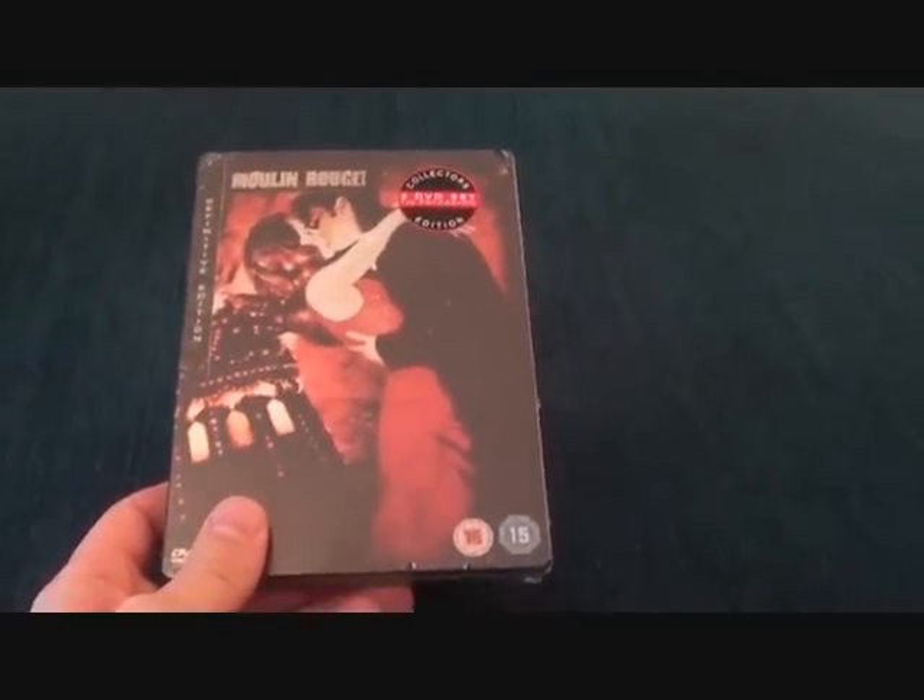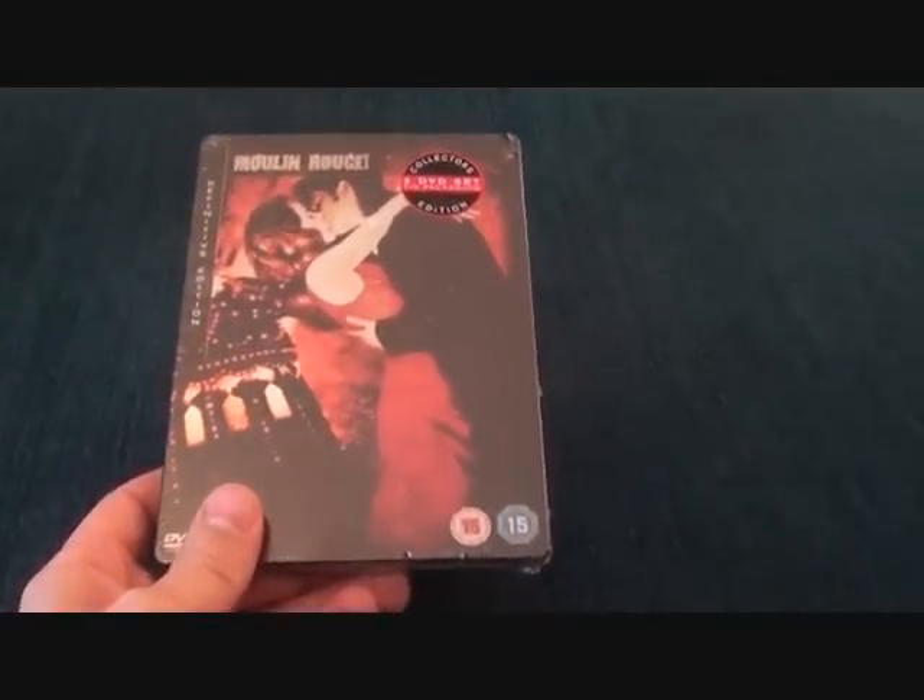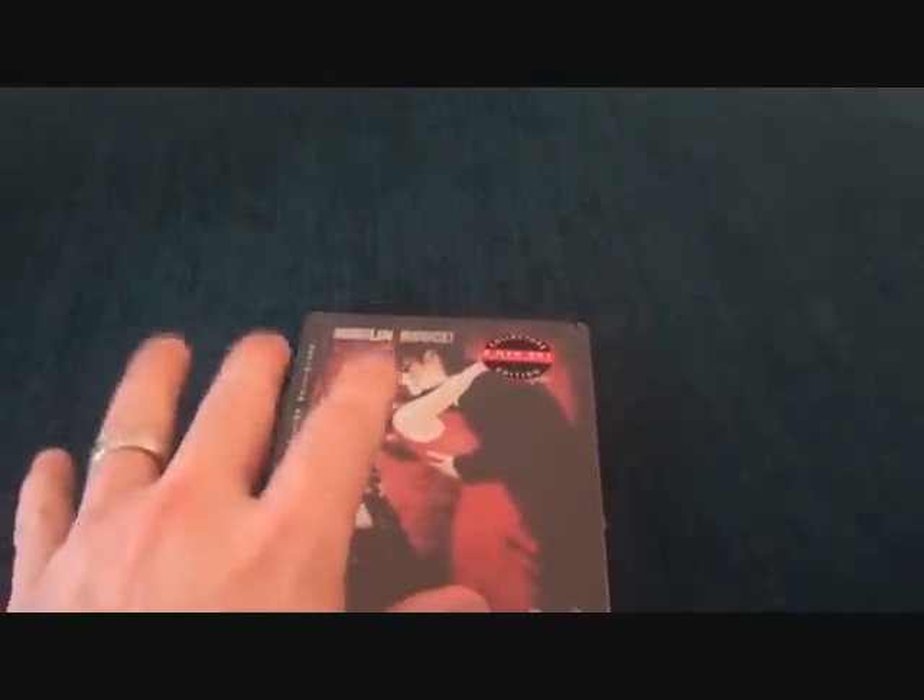Now I've got six blu-ray steelbooks to show you, so just bear with us.